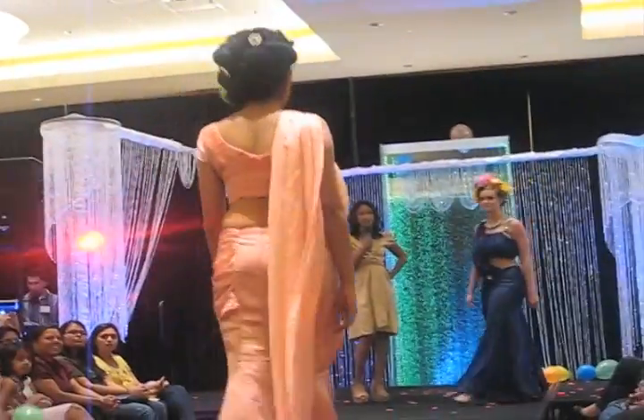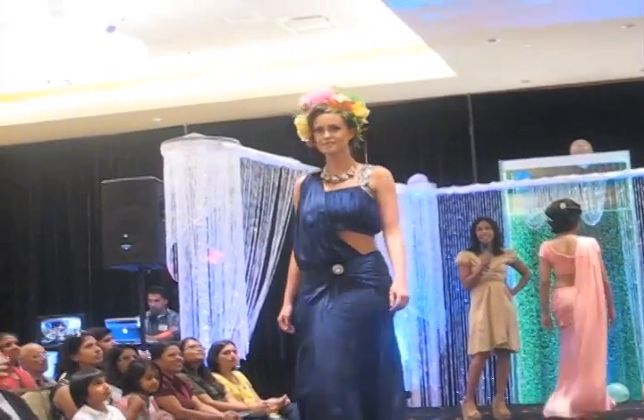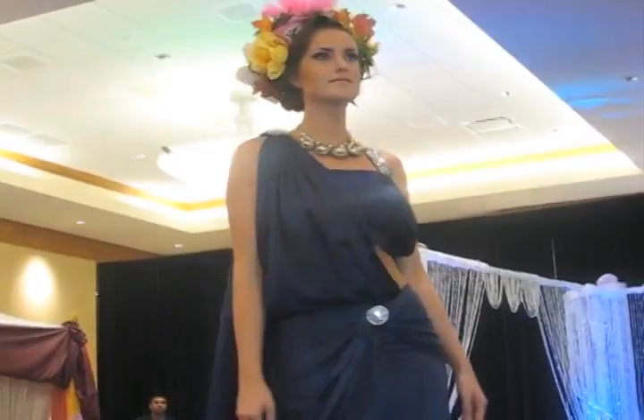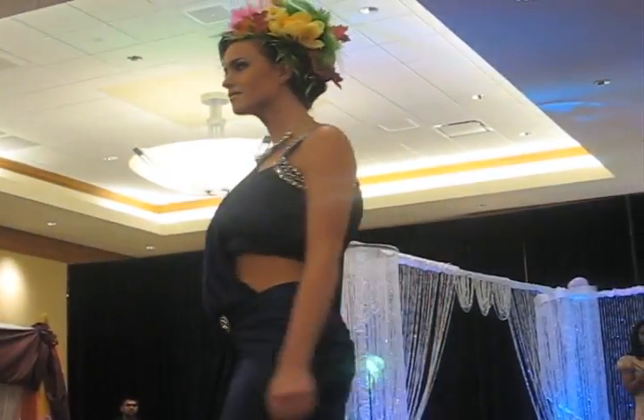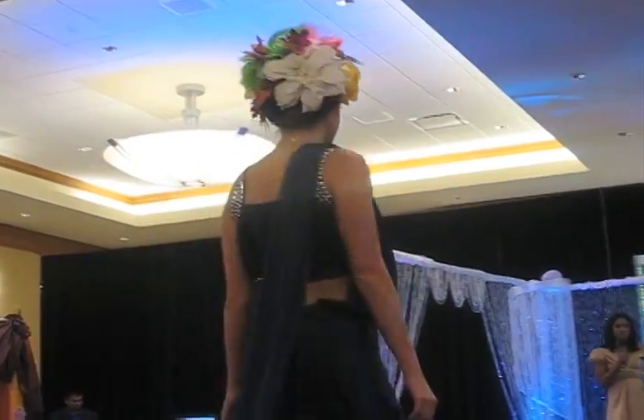One of the other big trends this year is what we call 'in full bloom.' You're going to see a lot of brides with everything from flowers in their hair to flowers on their dresses. The floral theme has been huge this year, and our model here today is wearing a traditional African hairstyle with flowers in her hair.